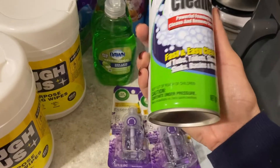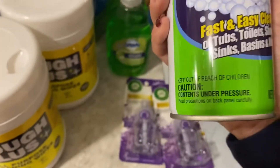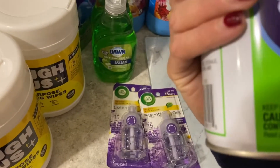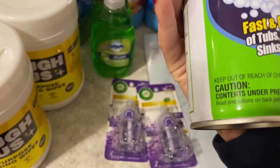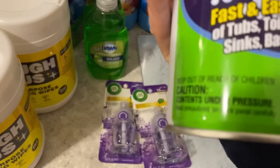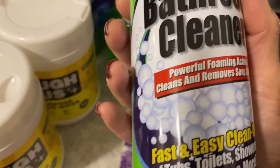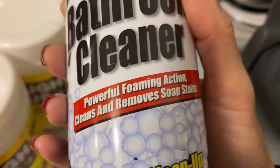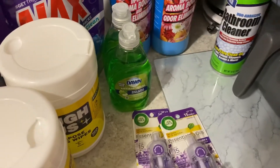The bathroom cleaner is 13 ounces, a non-abrasive cleaner from the home store. It's fast and easy cleanup for tubs, toilets, showers, sinks, basins, and more. It has powerful foaming action and cleans and removes soap stains. I needed one of these for my bathtub.